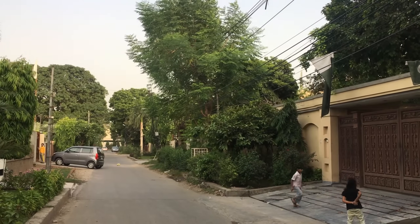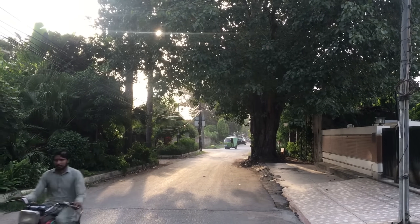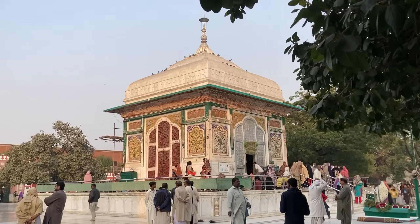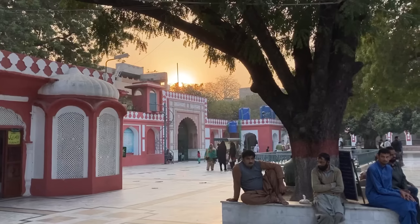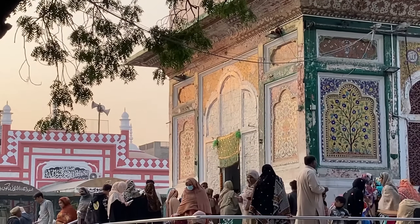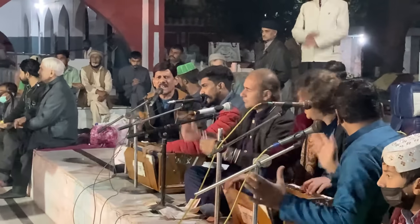Away from Main Boulevard, Gullberg is a leafy, quiet suburb. Amid the shaded laneways is the Miya Miya Shrine, the final resting place of an important Sufi saint, who is the third of Lahore's guiding lights that we are visiting in this series. Every Thursday night around sunset time, there is a traditional performance of Qawwali, the devotional music that is so interwoven in Pakistan's cultural fabric.